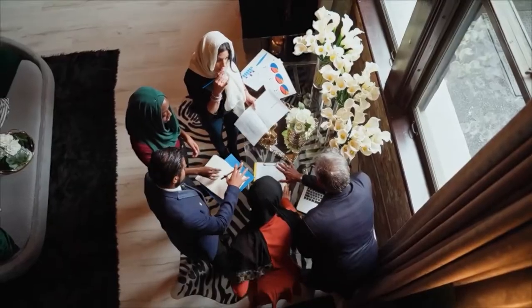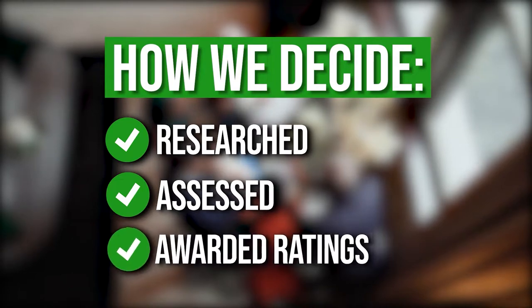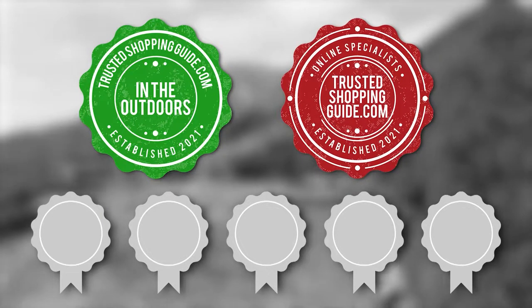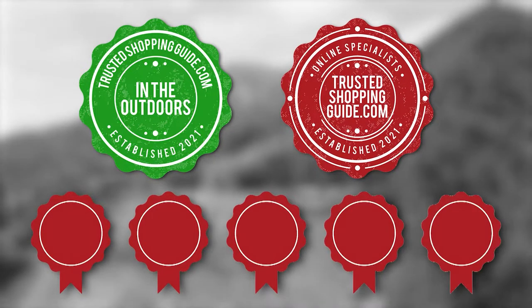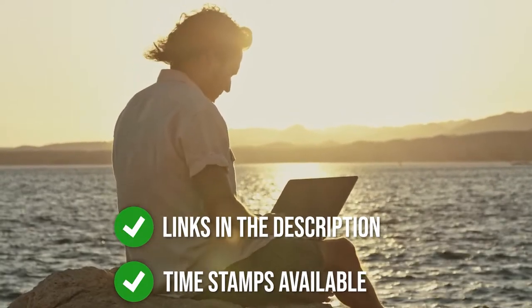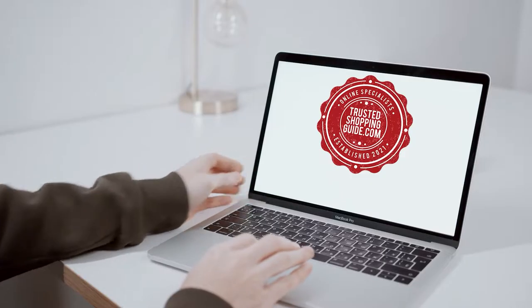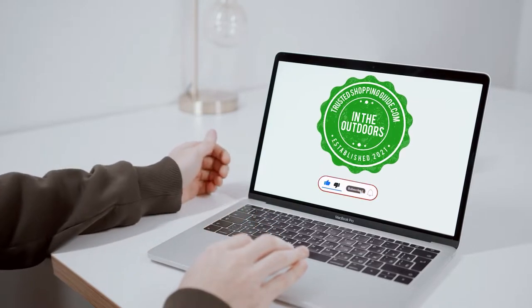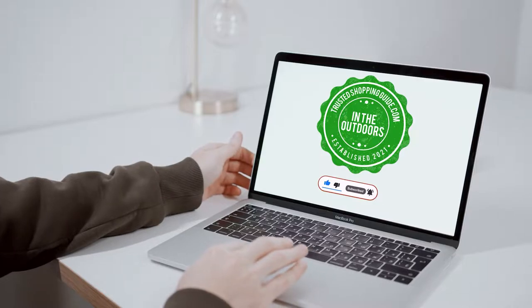The team at TrustedShoppingGuy.com have researched, assessed, and awarded ratings to all the privacy fence screens that will be presented in this video. We have selected our top-rated options for you to make it easier to decide which one to buy today. To help you further, there are timestamps and direct links to all the products in the description below. You are welcome to check us out on TrustedShoppingGuy.com for more of our research in the outdoors, or alternatively subscribe to this channel for regular updates.